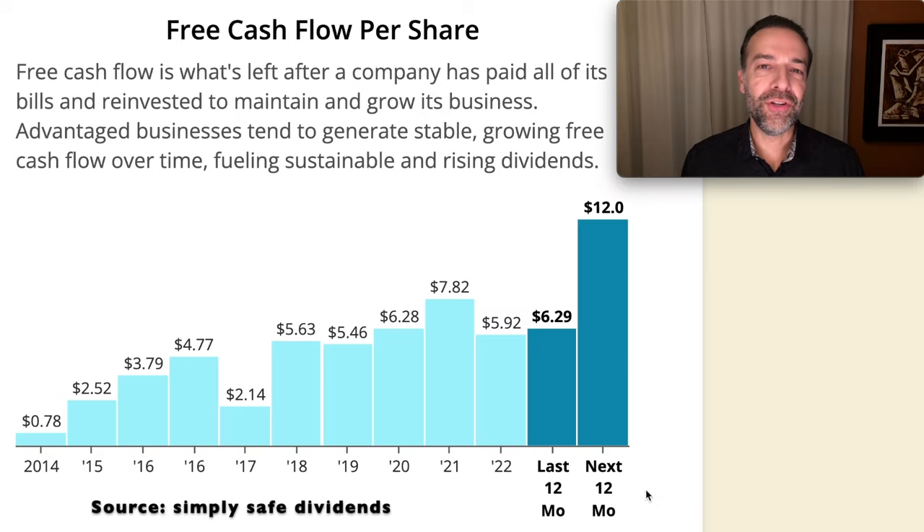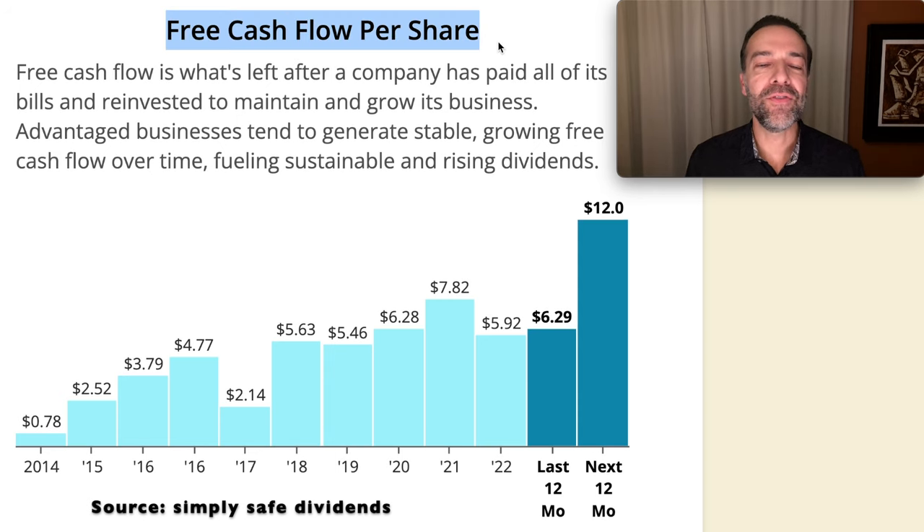There are a lot of other metrics you can use, but I like to keep things simple and clear. Here you see GPN's free cash flow per share. Notice overall what's been happening to its free cash flow per share over the past years — overall, it's been going up. We like to see that free cash flow increasing, as it shows a company that knows how to grow its free cash flow.